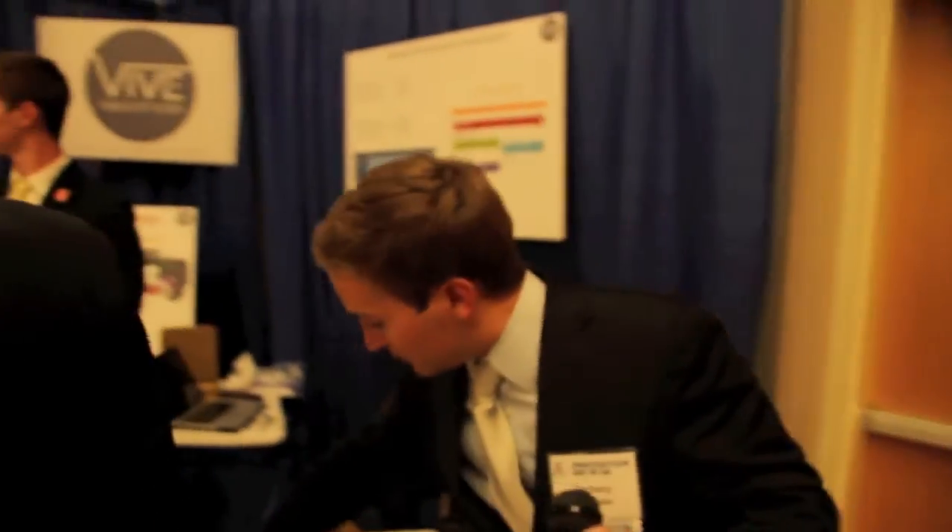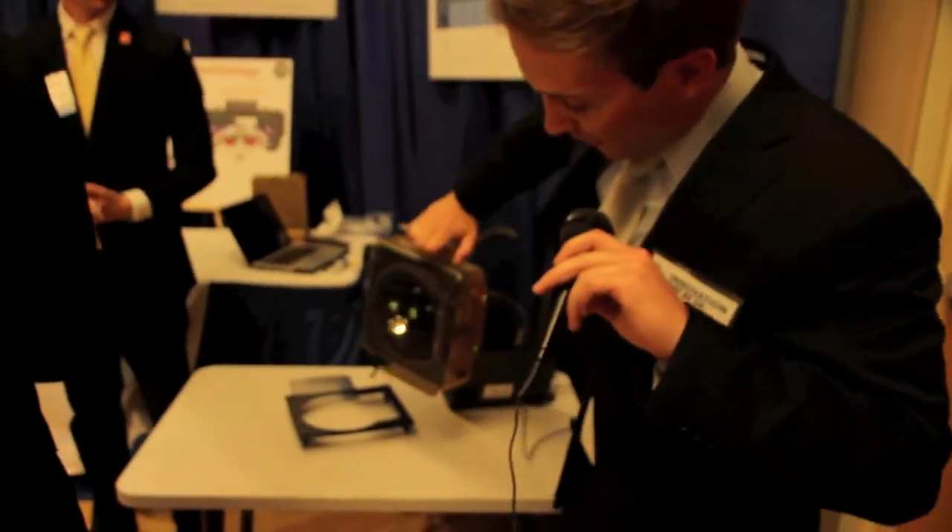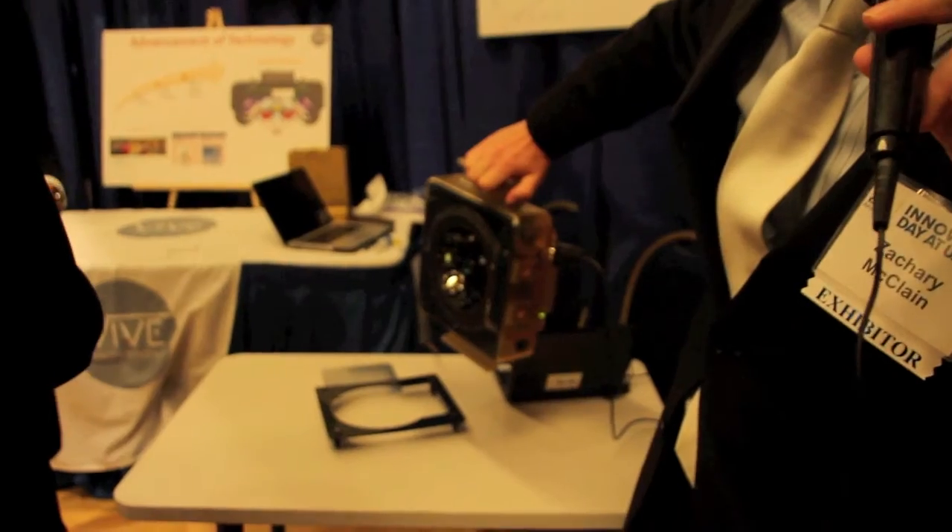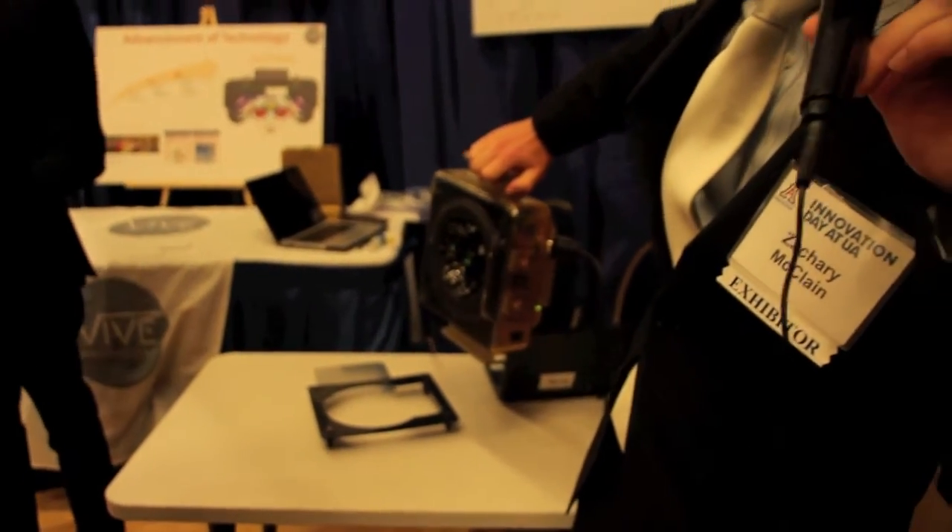So this is our product here — I'll show you it real quick. It uses an array of LED lights and a photomultiplier tube in order to detect the presence of microbes through biofluorescence.